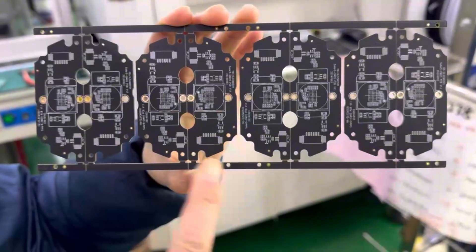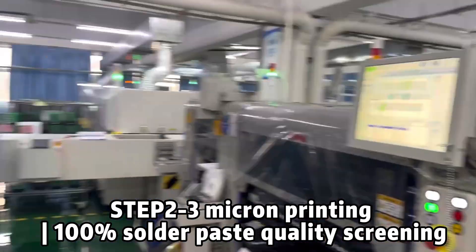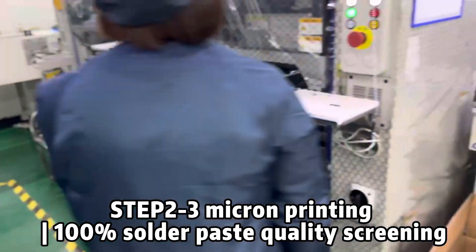PCBA manufacturing — a perfect symphony of precision and technology. Let us see for ourselves how the soul of the modern electronics industry is carved.